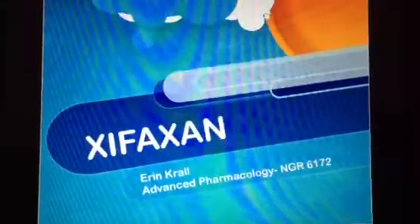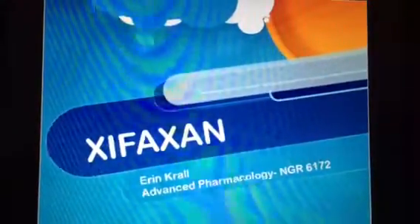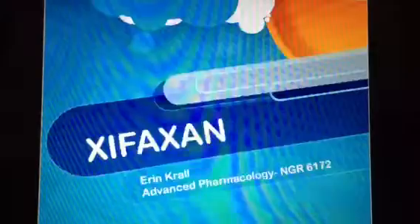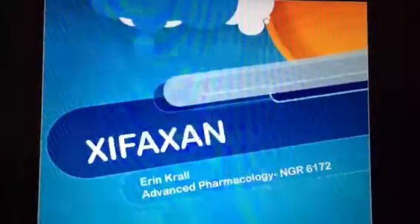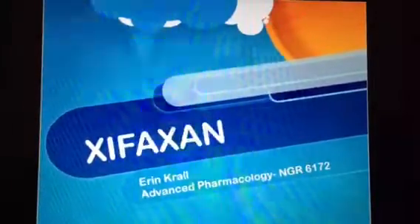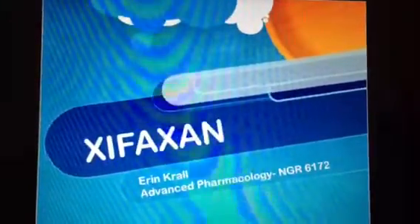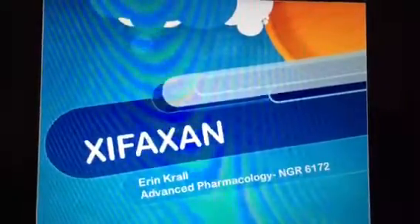Zyfaxan is a new IBS-D treatment that helps relieve your diarrhea and abdominal pain symptoms. Zyfaxan works differently — it's a prescription antibiotic that acts mainly in the digestive tract. Do not use Zyfaxan if you have a history of sensitivity to rifaximin, rifamycin antibiotic agents, or any components of Zyfaxan. Tell your doctor right away if your diarrhea worsens while taking Zyfaxan, as this may be a sign of a serious or even fatal condition.